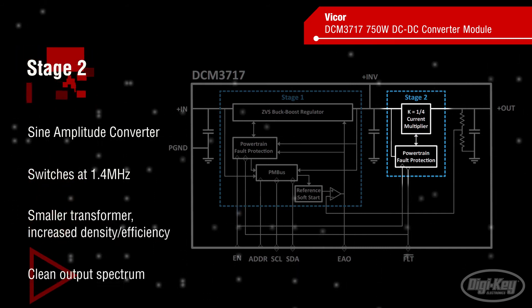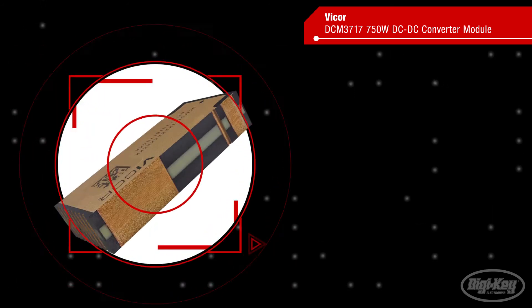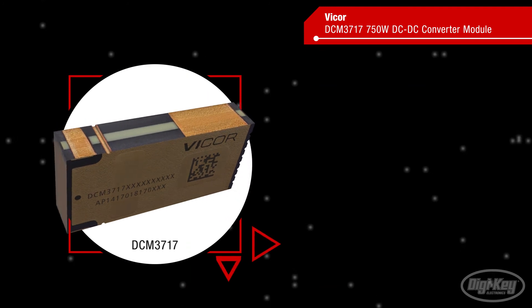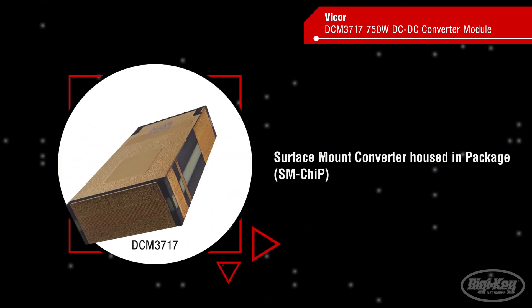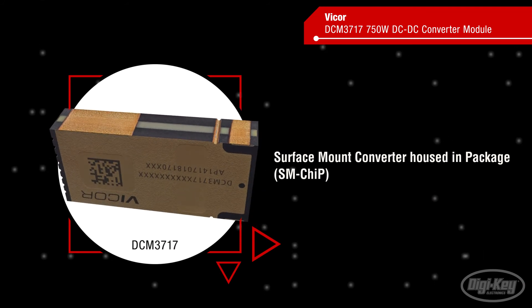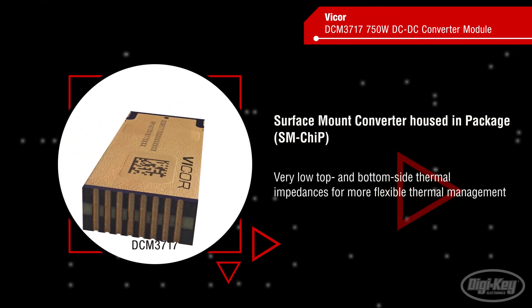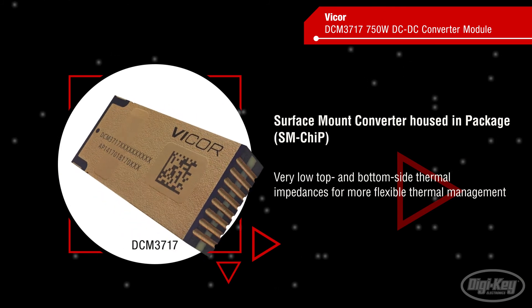It also produces a very clean output noise spectrum that is easily filtered. The DCM3717 also leverages Vicor's Surface Mount Converter Housed-in Package, or SM-Chip, technology. This packaging technology provides very low top and bottom side thermal impedances for more flexible thermal management.